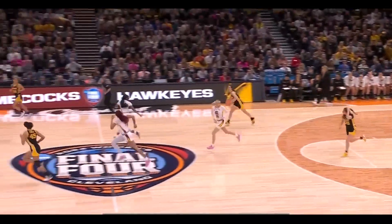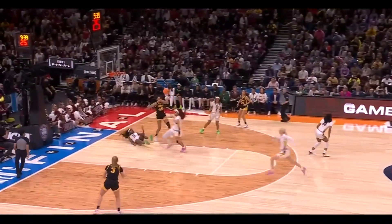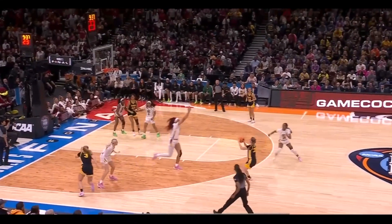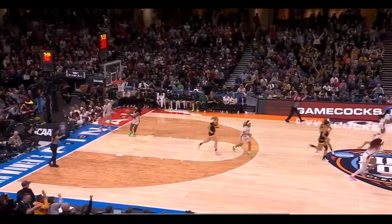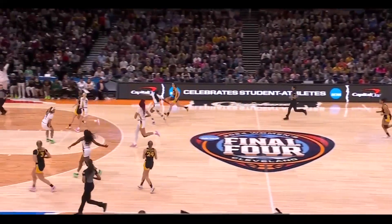Martin with the rebound for Iowa. Here is Clark, clicking it ahead. Stokey turns - good movement here. Martin's three is good. A strong start for the Hawkeyes, top three in the nation in three-point shooting percentage.